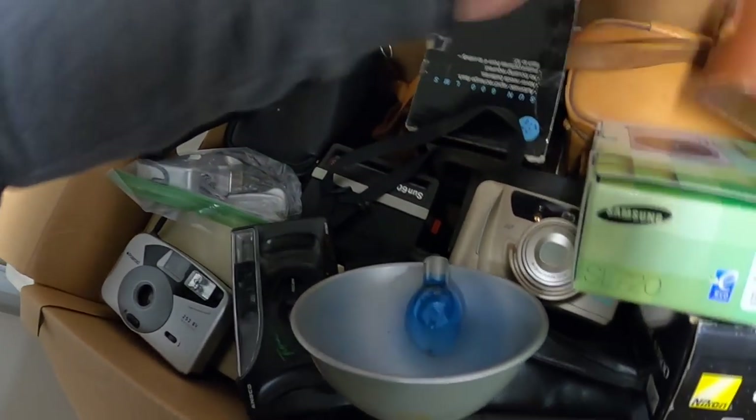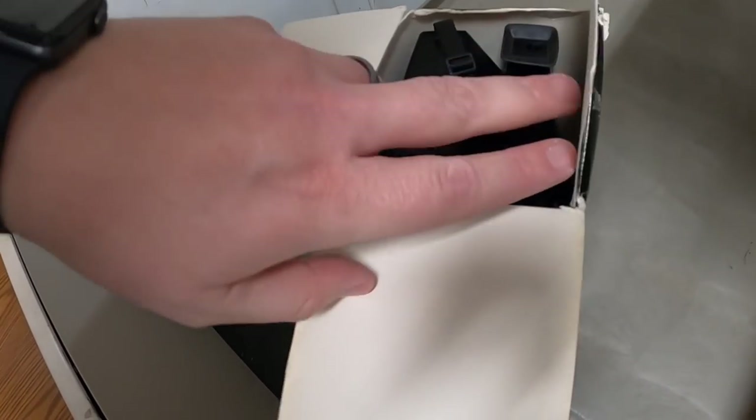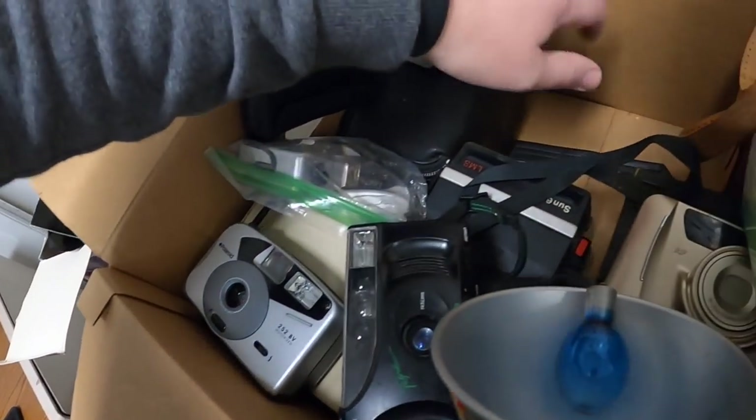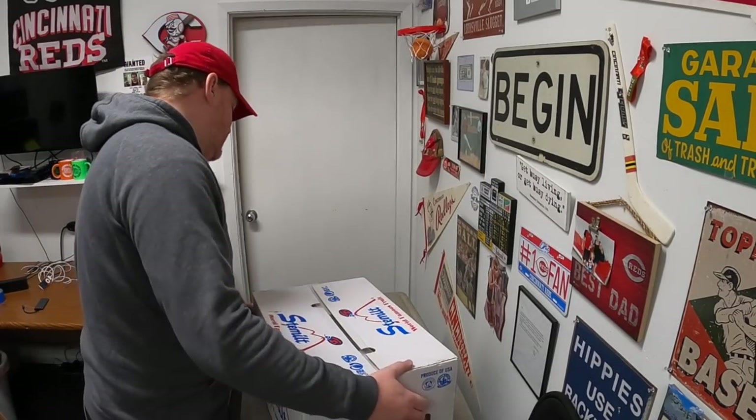Down here — a Polaroid, a Canon accessory, an Argus probably a 35mm camera. I think this is the box for the Polaroid Sun LMS 600 — yes that matches. So it's got the box, and probably another camera in there and one down in there too.